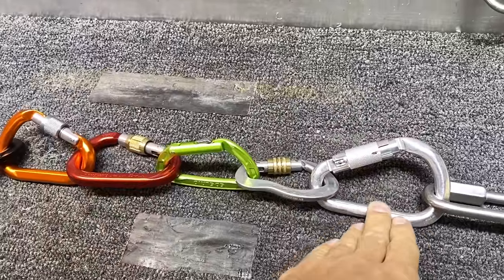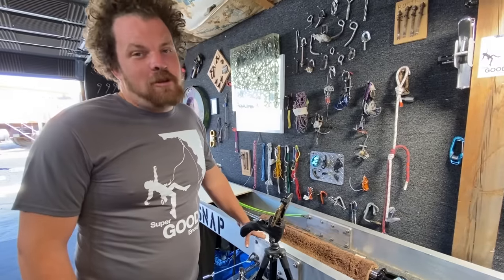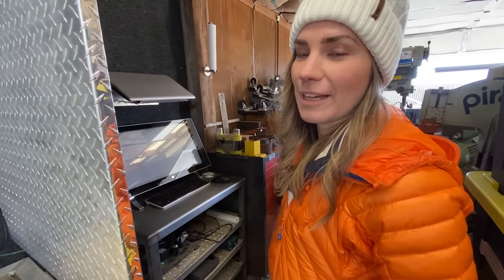We've put them all in a chain link from weakest to strongest. Prediction: the strongest one will not be the last one standing. I want the Kong to go down first. I definitely don't think Mad Rock is going to be the last one standing. I'd laugh if Petzl was the first to go again.